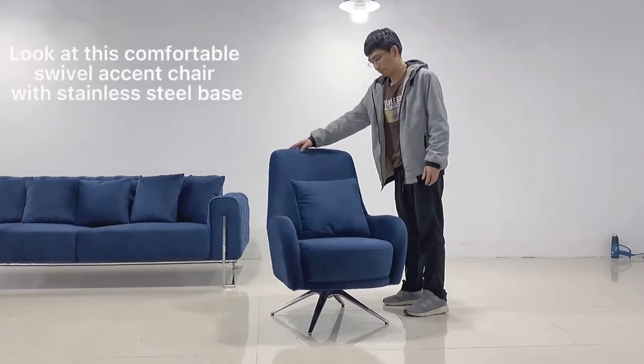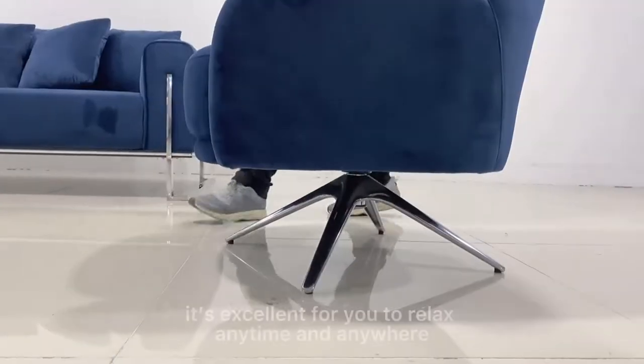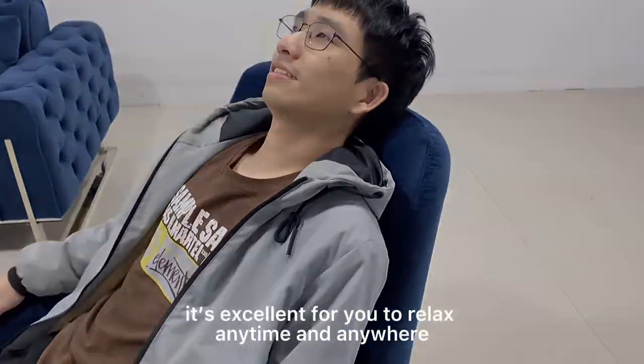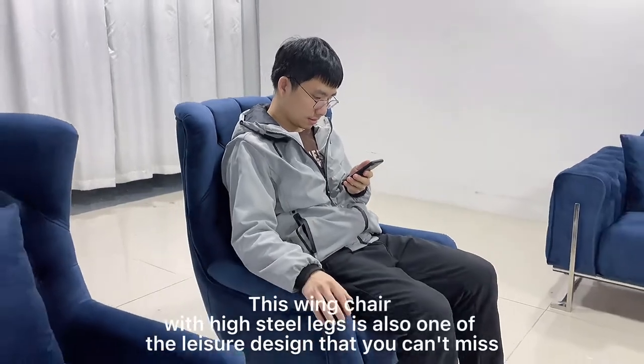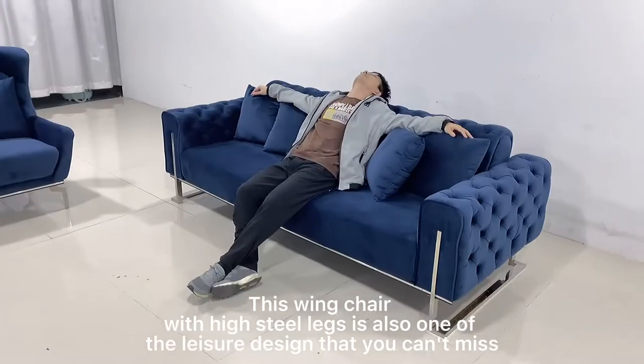Look at this comfortable swivel accent chair with stainless steel base. It is excellent for you to relax anytime and anywhere. This wing chair with high steel legs is also one of the leisure designs that you can't miss.